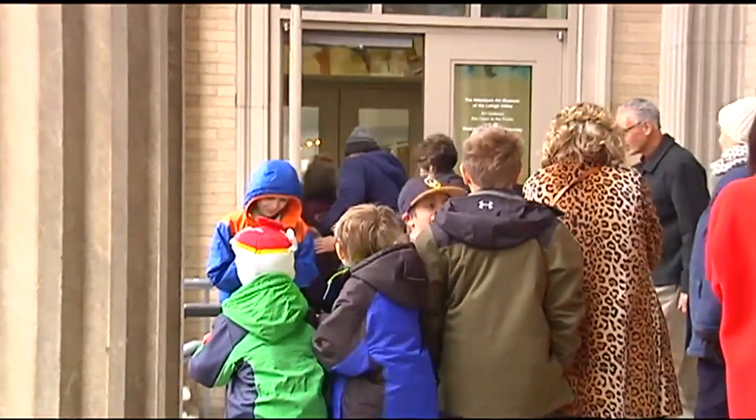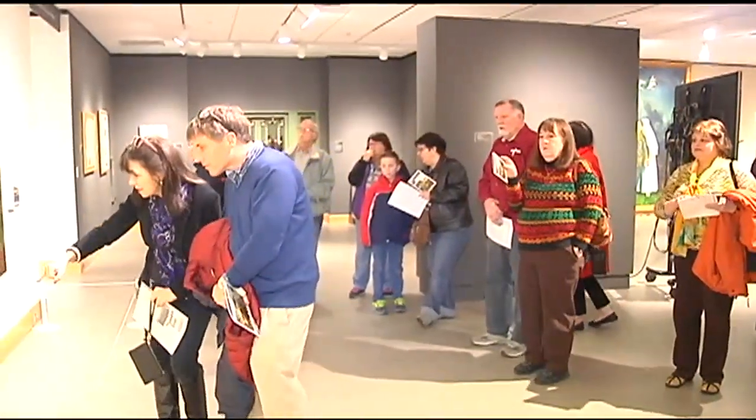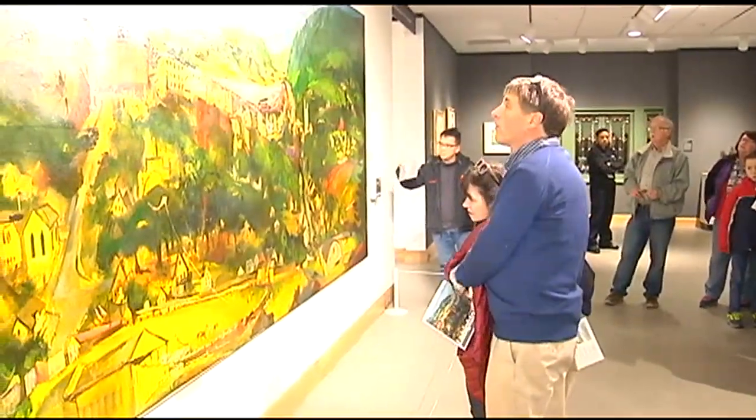A noon opening line is not a typical Sunday scene at the Allentown Art Museum. The draw? The public's first look at this restored mural painted by Lehighten artist Franz Klein. It is absolutely beautiful — the light and the shadow, and how some things are brought out by the color and other things recede into the background.